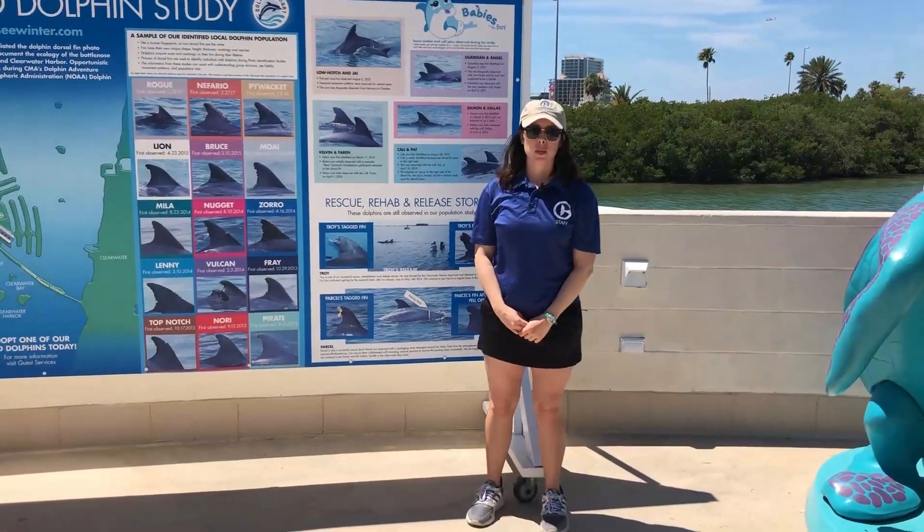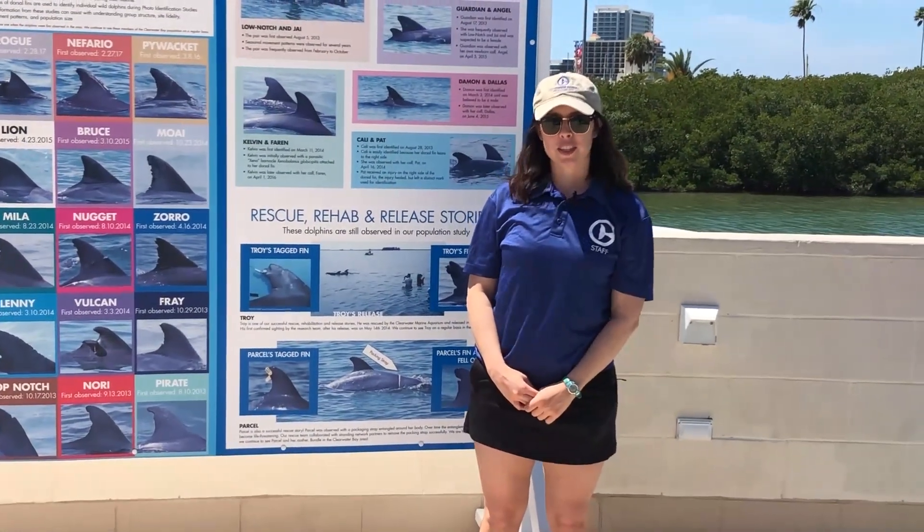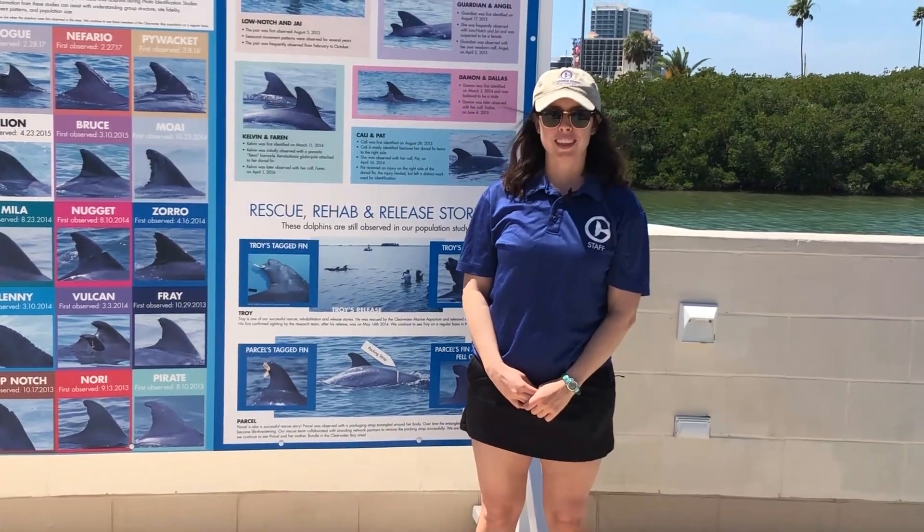Now that we've learned a little bit about what dorsal ID involves, we're going to go on one of our research vessels and learn about what we do in the field.